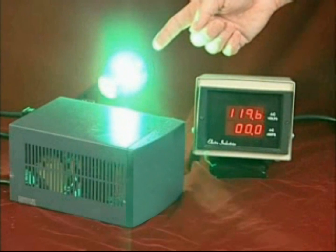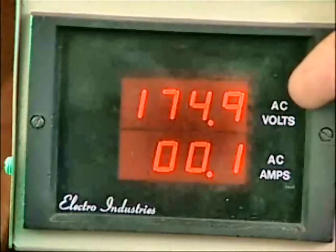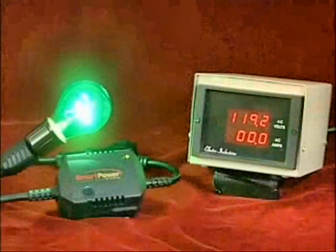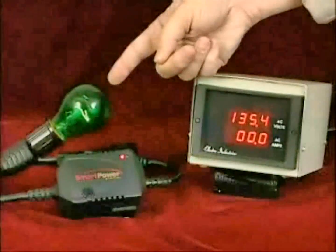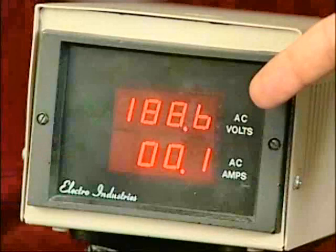Conventional power conditioners do not break the power connection as the voltage increases and becomes unsafe and dangerous, but the patented Smart Power System transformer-based filter breaks the connection before the high voltage can damage your equipment.